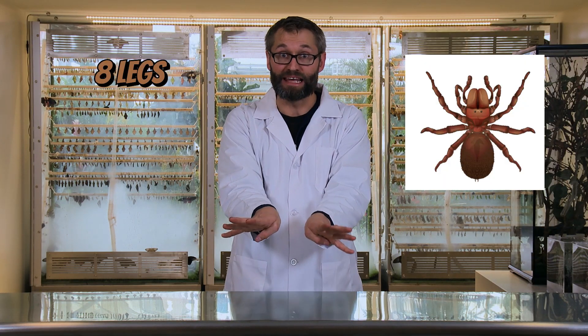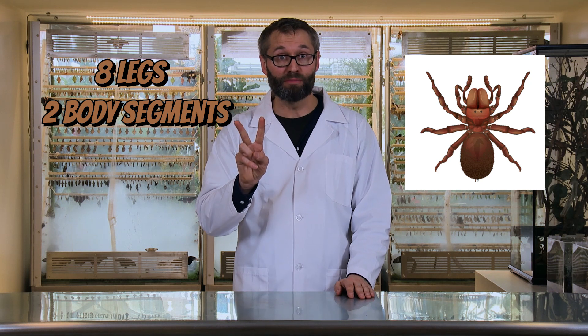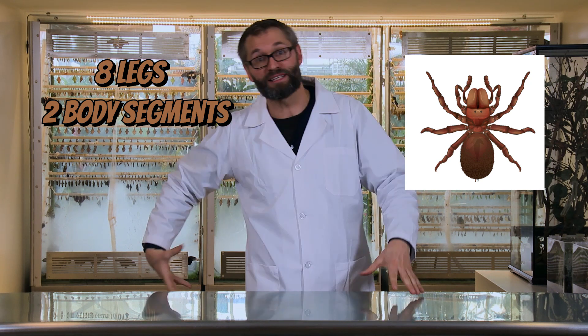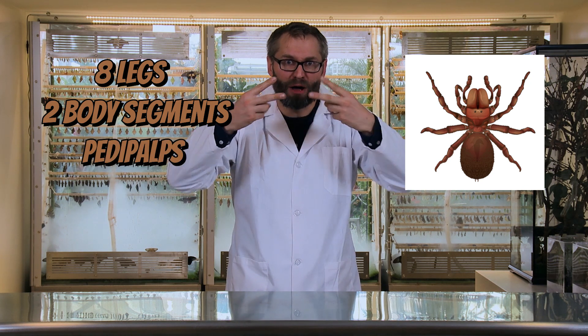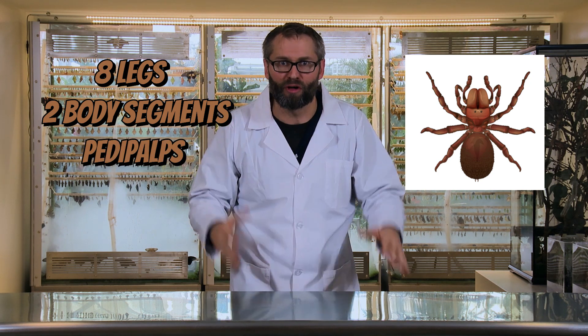A lot of people are afraid of arachnids, and I get it — spiders can be creepy. But for the most part, you don't have to worry about spiders, and there are so many more cool types of arachnids than just spiders. Today we're going to break them apart, but here's what they have in common: they all have four legs on each side of their body — eight legs total. They've got two major body segments: their head and thorax squished together, the cephalothorax, and their abdomen. And they have a weird set of things in the front of their body called pedipalps — in scorpions those could be claws, but they've all got pedipalps. No wings, no antennae, no compound eyes. That's an arachnid.